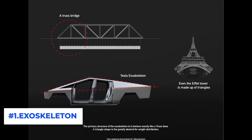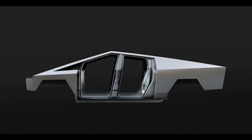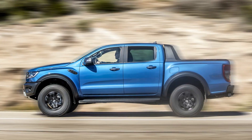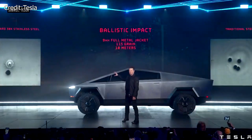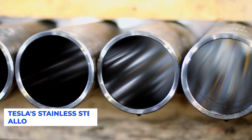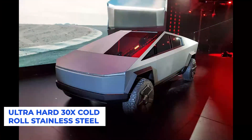Number 1: Exoskeleton. The body of the truck is an exoskeleton, meaning the body panels are welded together to form the truck's frame. Unlike the body-on-frame construction of a traditional pickup truck, the Cybertruck is constructed differently — something no other major automaker has ever done. The Cybertruck exoskeleton is made from Tesla's own stainless steel alloy, referred to as the ultra-hard 30X cold-rolled stainless steel.